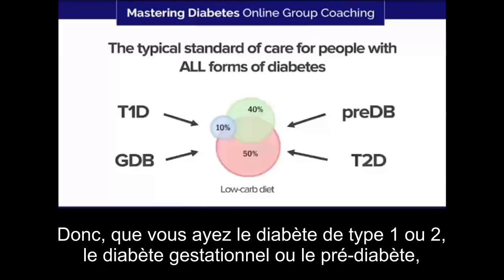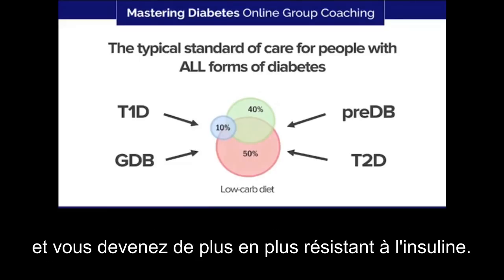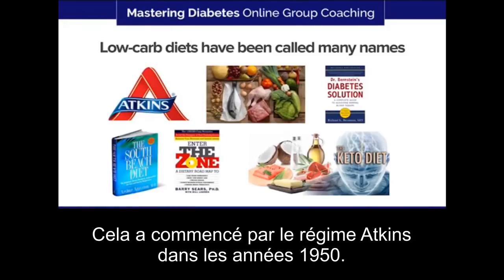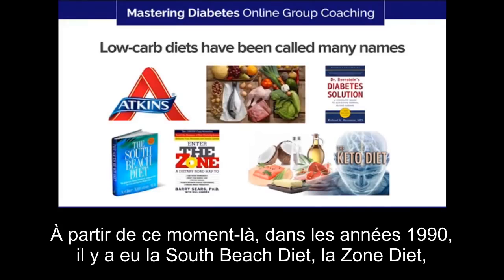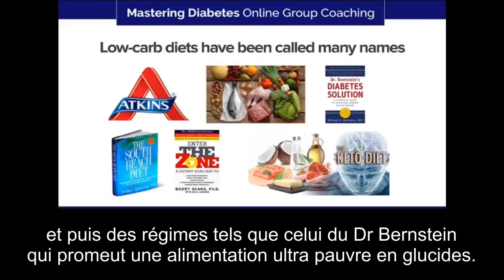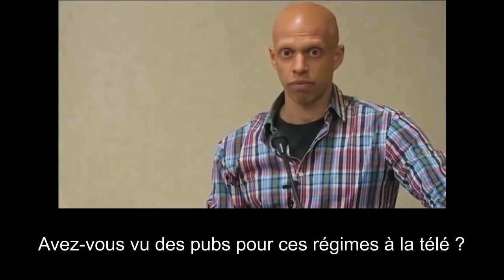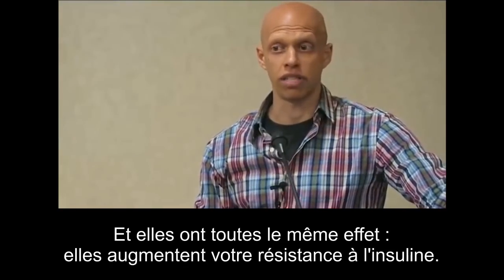Whether you have type 1, type 2, gestational diabetes, or pre-diabetes, they push you towards a high-fat, high-protein diet and you become more and more insulin resistant. Low carbohydrate diets have been given many names over time: the Atkins diet in the 1970s, then the South Beach diet, the Zone diet, the Paleo diet, the ketogenic diet, and Dr. Bernstein's ultra low carbohydrate solution. They're all just different incarnations of a low carbohydrate diet, and they all have the same effect — they increase your level of insulin resistance.